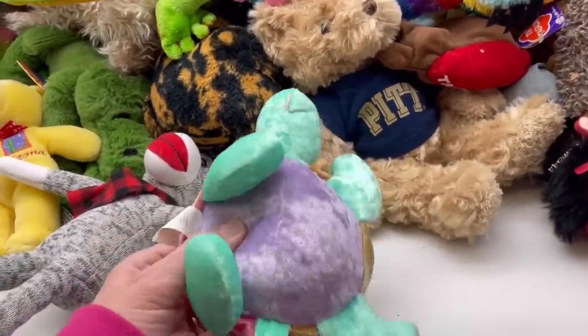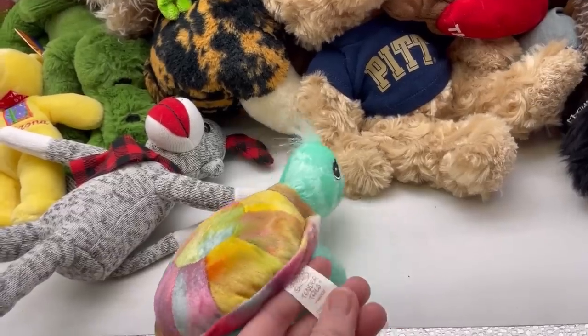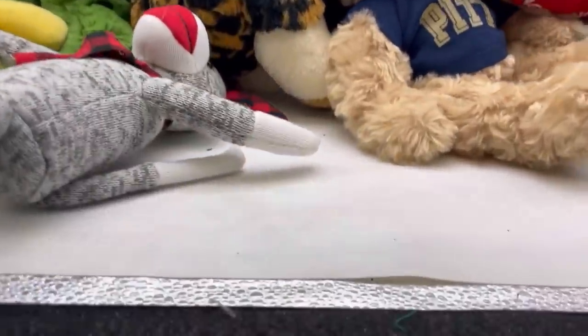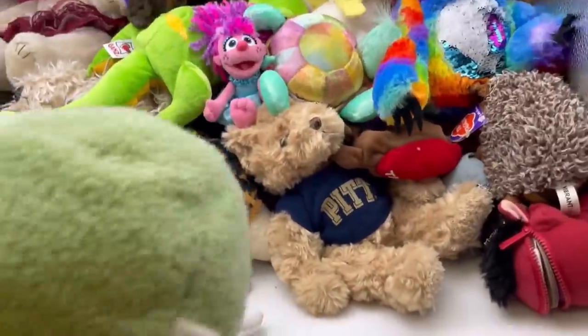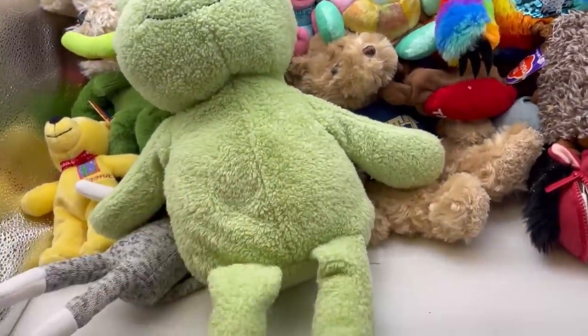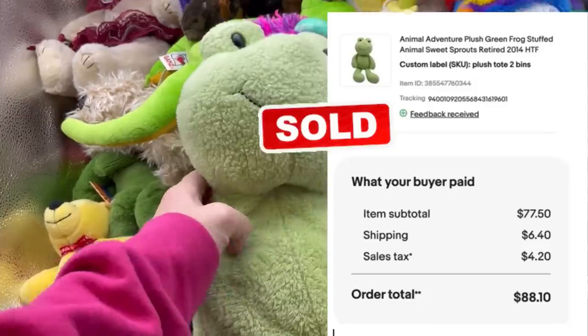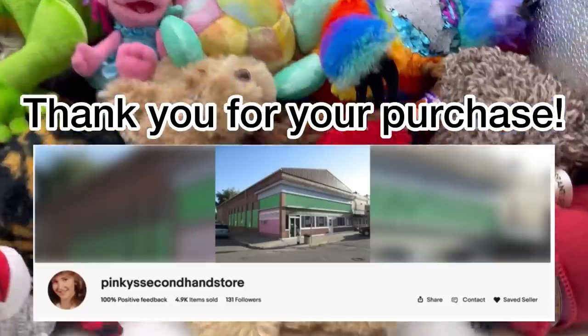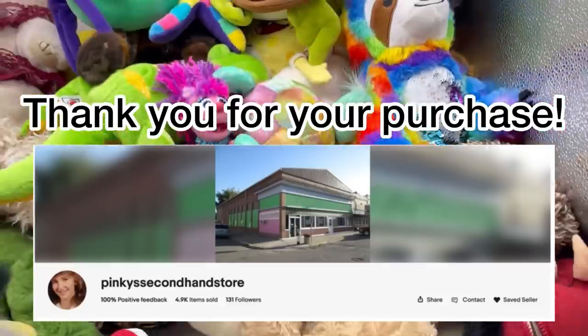Here's another turtle — this one is by Tender Tales, Precious Moments. Animal Adventure frog — how cute is that? So cute. It's definitely got some love; I'm probably going to put that in the washing machine too and see if I can brighten it up a little bit.